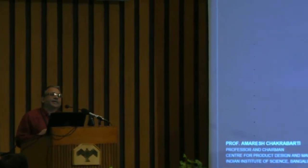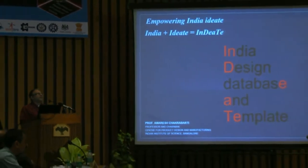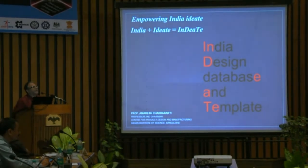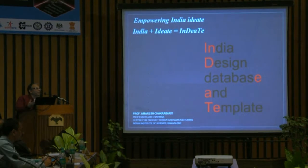With that introduction, I'd like to start the work. Our goal in this particular project was to develop an online-based tool which can provide a template for designing in a systematic manner, as well as provide a database of methods and tools that can be contextually brought into use by the designer as he or she goes through this systematic process.